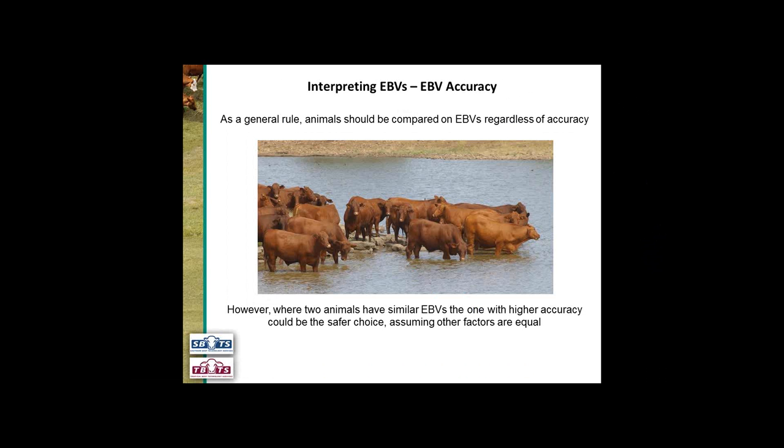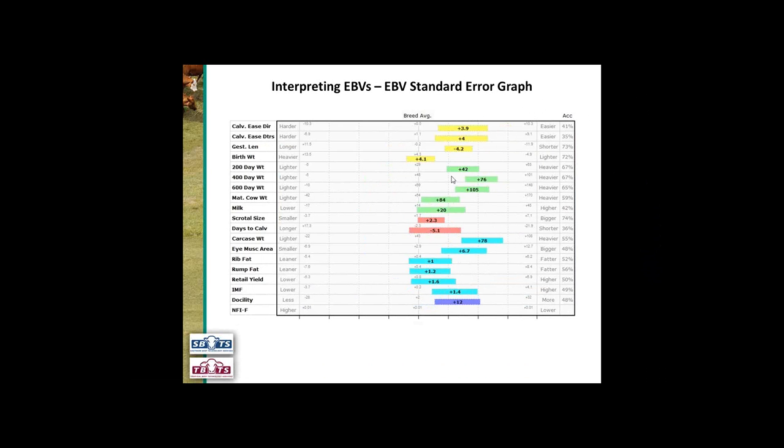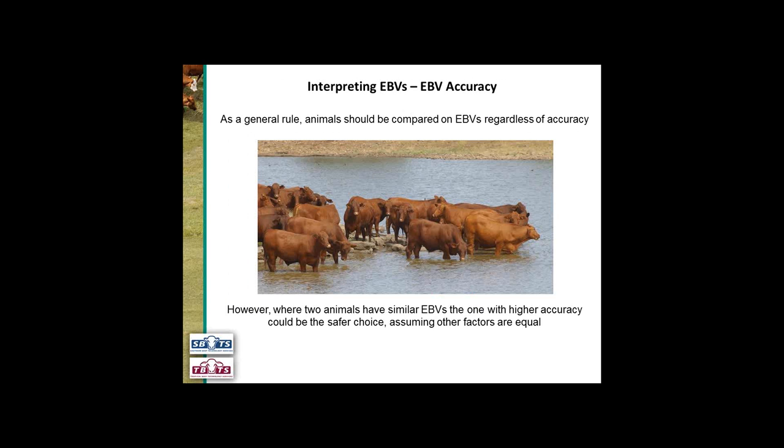Despite this, we recommend that animals are compared on EBV regardless of accuracy. Even if there's a lower accuracy, if we look at plus 20 for example there's not much potential movement — that's a high accuracy EBV. In contrast, this one is plus 42 with a larger spread, but despite the larger spread his EBV is not likely to move into the range of the bull with higher accuracy who was down at plus 20. That's why we recommend comparing animals on EBVs regardless of accuracy. However, if you've got two animals with similar EBVs, the one with higher accuracy could be the safer choice, assuming other factors are equal.